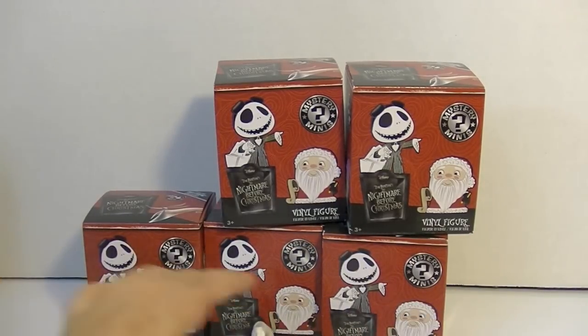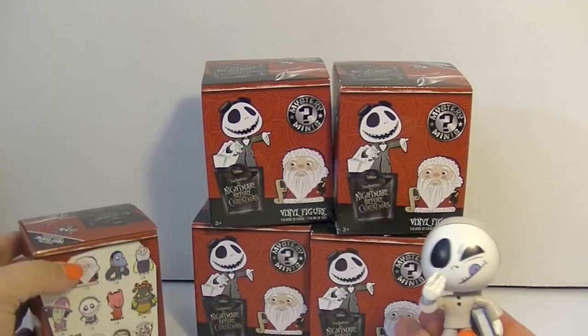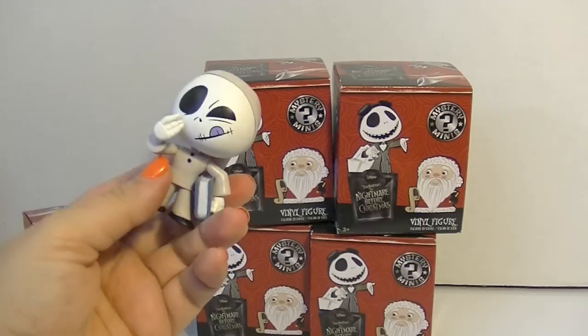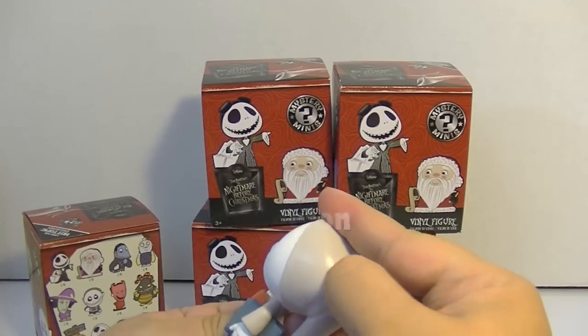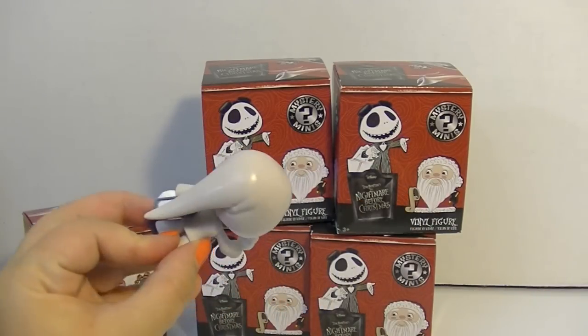I got a Jack and he looks like he's in his PJs. It's almost like the night before Christmas literally, with him in his cap. There's like a smudge on here — yeah, I guess that can come off. This guy is so cute.